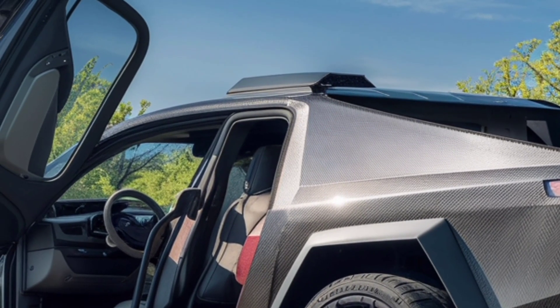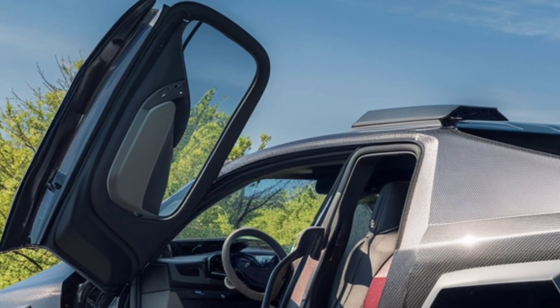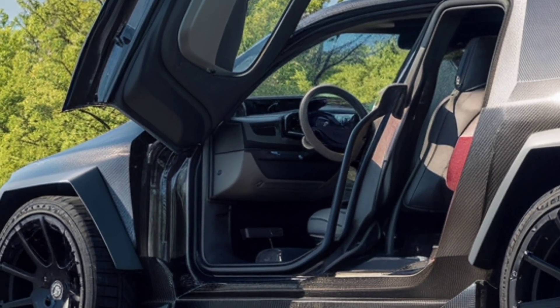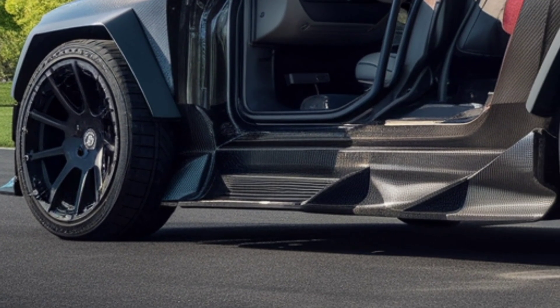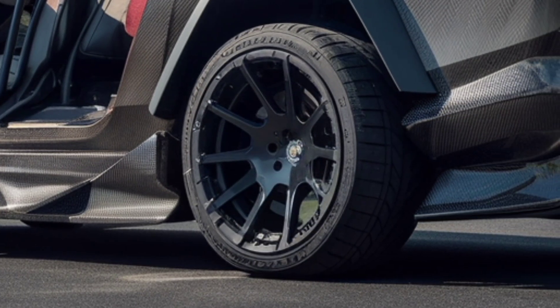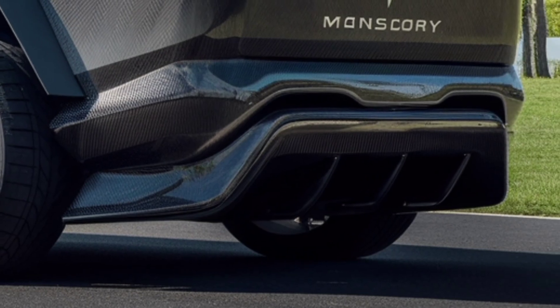The 2026 Tesla Cybertruck isn't just another update. It's proof that Tesla is serious about leading the future of electric trucks. With its mix of futuristic design, insane performance, practical features, and constant innovation, it's more than just a vehicle — it's a vision of what the roads of tomorrow could look like.